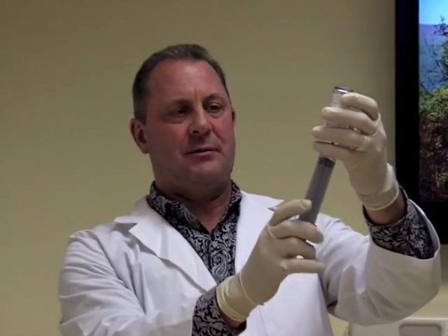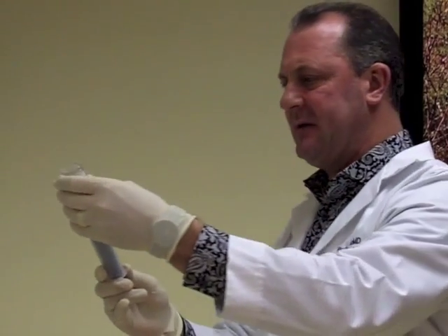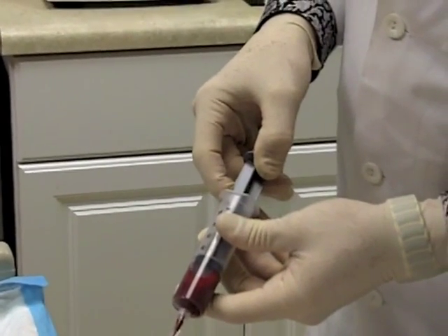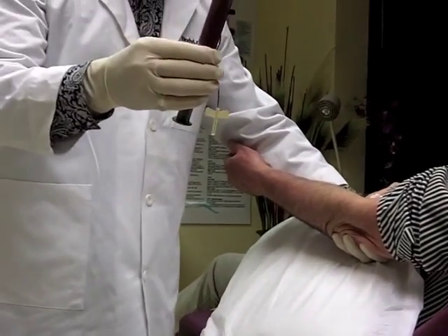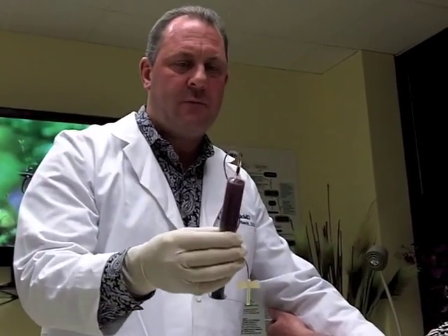Right now I'm putting ACD-A into a syringe, which will help prevent platelets from forming clots. You want to draw the blood out very carefully and very slowly because you really don't want to rupture the red blood cells or disturb the platelets. Then move that anticoagulant around in the tube to make sure we don't have a problem with coagulation.